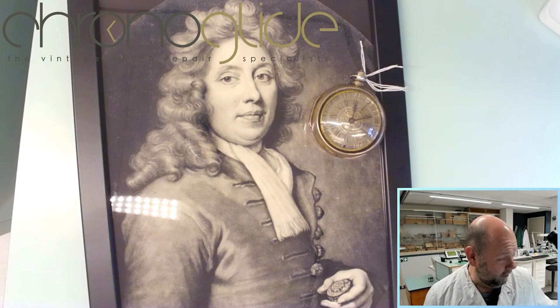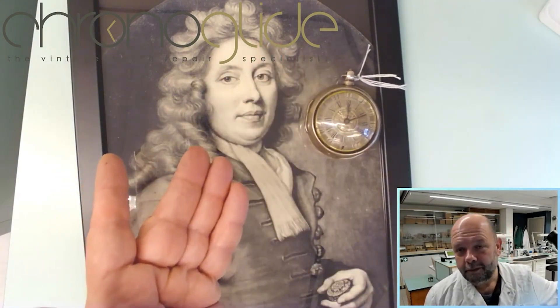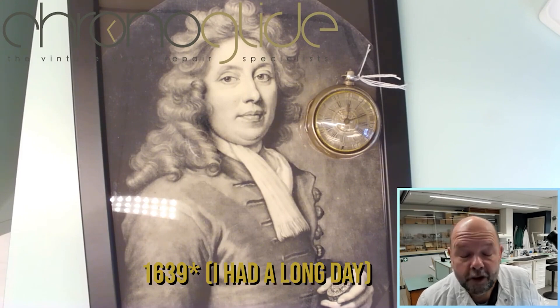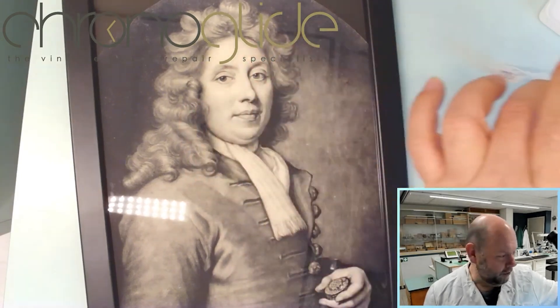Hey everybody, my name is Kallers, watchmaker in the Netherlands, and this is a dream come true. For me personally, I couldn't even dream that it was feasible — a real original Thomas Tompion here on my workbench. Thomas Tompion is called the father of British horology, born in 1639, and this is one of his originals.